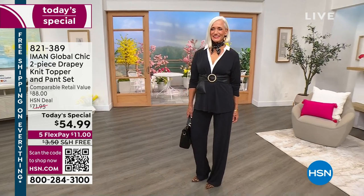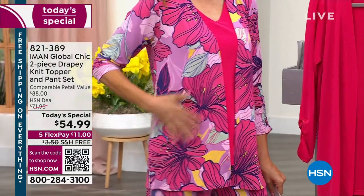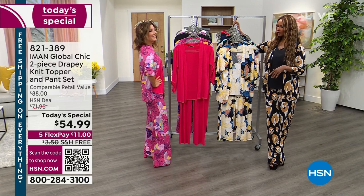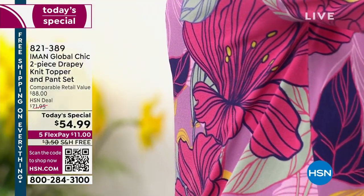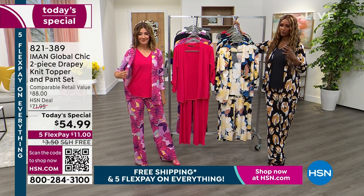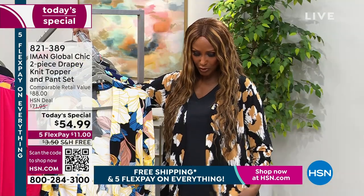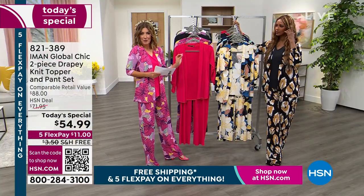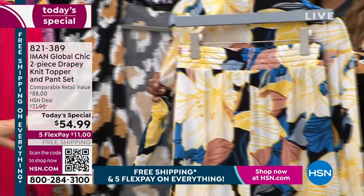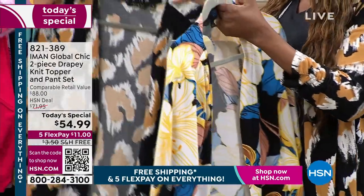We've got some all-new prints. The print being worn is called wisteria floral, bringing in those vibrant pinks. Every print is hand-selected — it's reminiscent of the 1960s, with bigger flowers. The animal prints don't mimic real cheetah; the spots are bigger so they look more abstract, almost like modern art with brush strokes. The black floral has blacks, yellows, and blues, so it'll go with lots of different other items you already own.